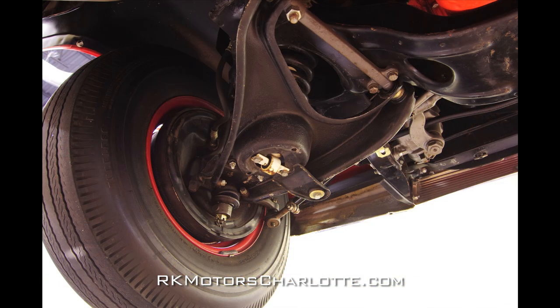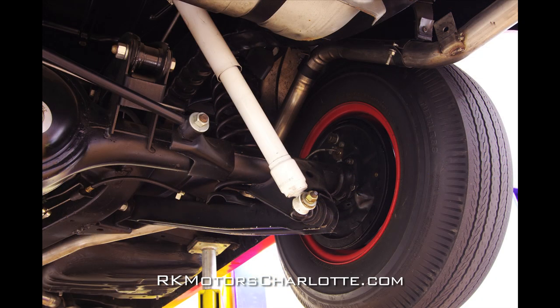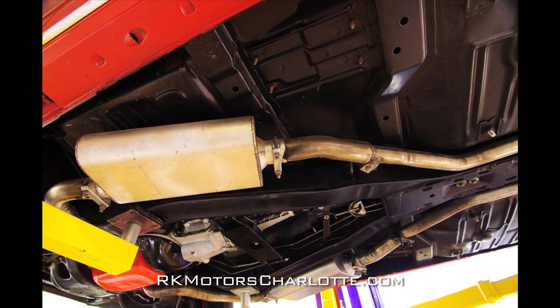During the restoration, the car's original double A-arm front and three-link rear suspension was completely rebuilt and features new polygraphite bushings along with the car's original manual steering box. Braking is handled by factory-correct manual drums at each corner, and exhaust flows through a 2.5-inch true dual system complete with stainless steel pipes and Flowmaster dual chamber mufflers.